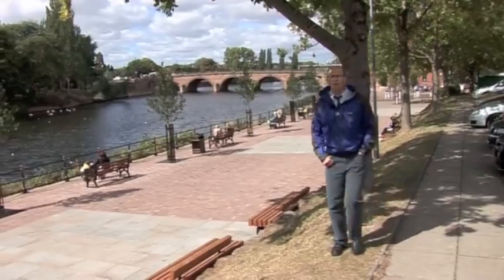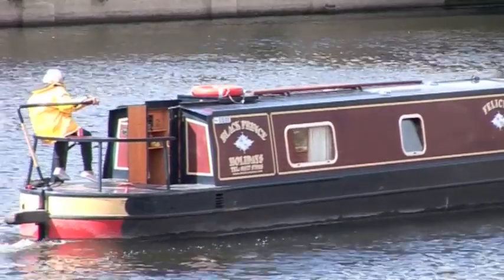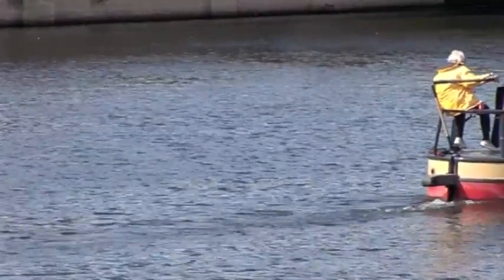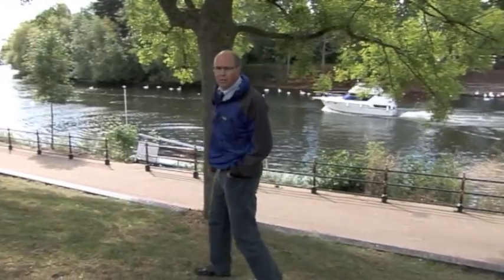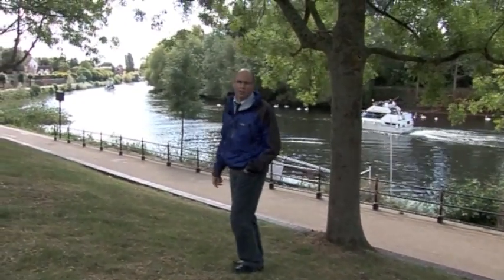Here in Worcester we're lucky enough to have the stunning River Severn running right through the city centre, and there are some fantastic examples of GI all along the river. Join me on a journey down the River Severn. We'll see how GI is enhancing all of our lives, and why we'd like to see a GI-led approach in planning all of our towns, cities and villages throughout the county.